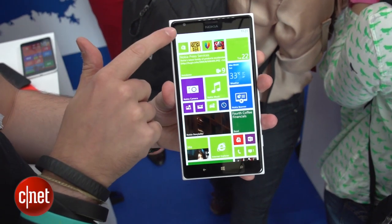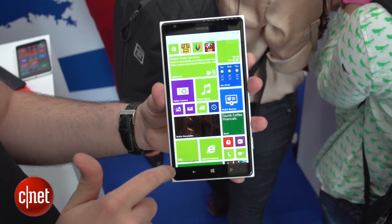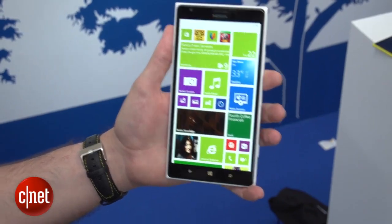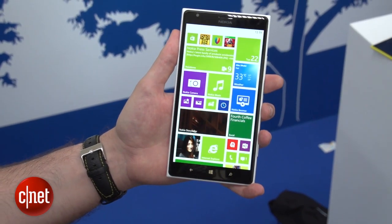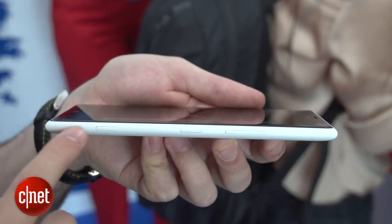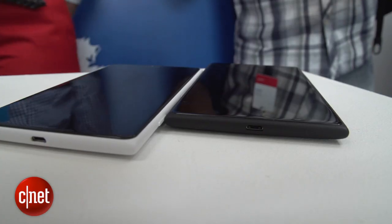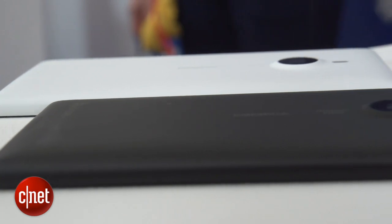The 1520 has a 6-inch display, which is the largest screen Nokia has so far crammed into a phone. It's quite chunky, so if you've got small hands it might be a problem, but there's loads of room for videos and photos. It's fairly slim, which makes it a bit easier to hold, and it has the same polycarbonate design that you'll find on a lot of Nokia's previous Lumias.